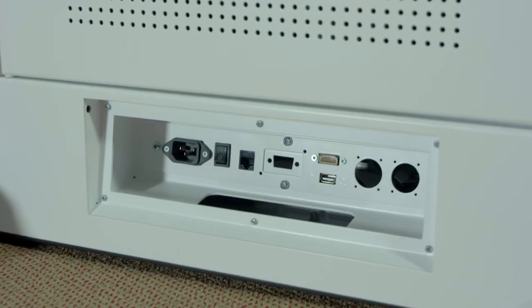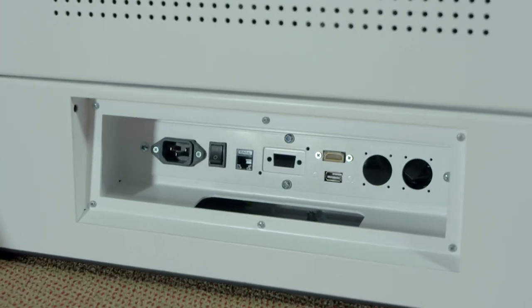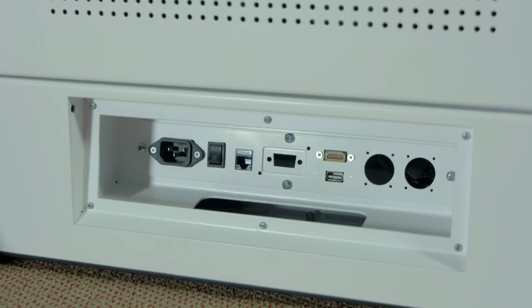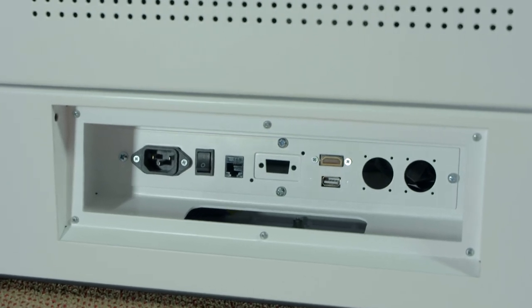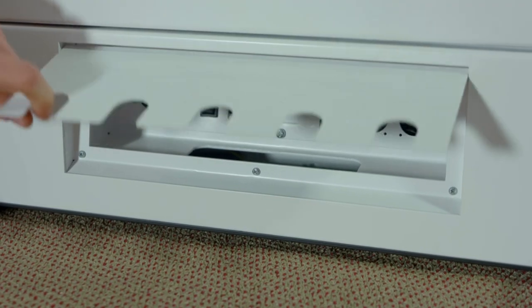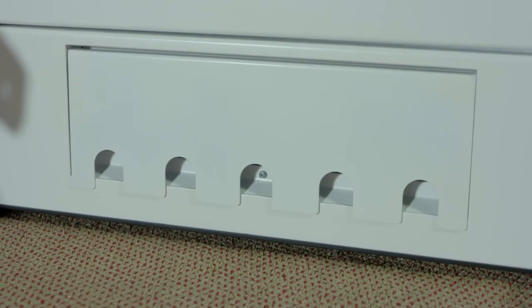Here we can see the master on and off switch, the power plug, the USB 2.0 input, the microphone out, and HDMI out to connect the podium to a projector, interactive whiteboard, or any large format display screen.